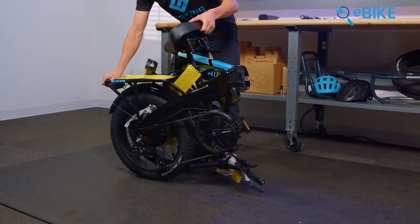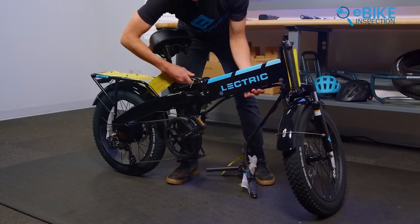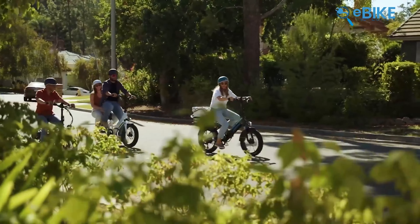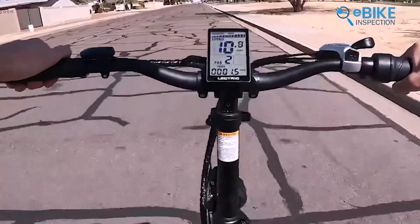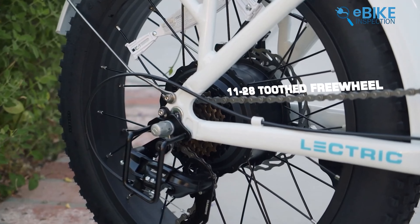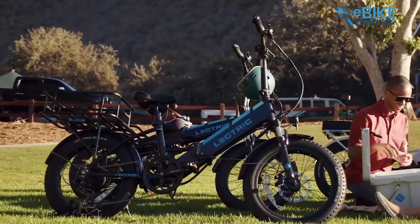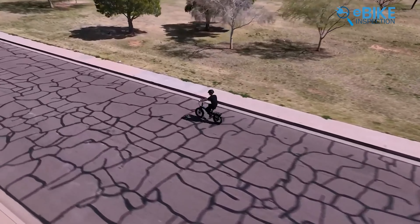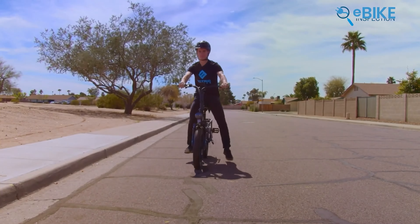Its foldable design makes it easy to store and transport, fitting comfortably in small spaces. The adjustable suspension fork smooths out rough rides, and the clear LCD display keeps users informed about speed and battery life. The 7-speed Shimano derailleur enables seamless gear changes. With its well-built aluminum frame and integrated rear rack, the e-bike combines practicality with comfort, making it a top choice for urban commuters and weekend explorers alike.